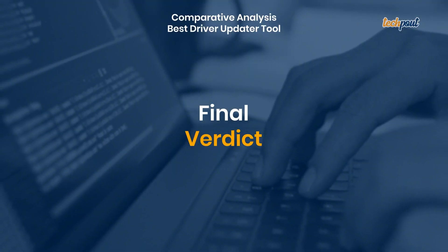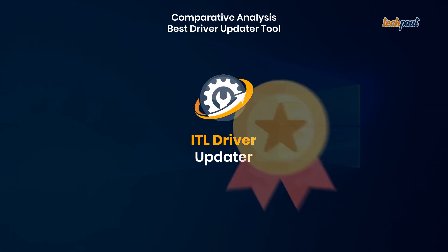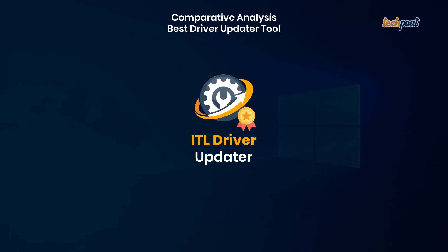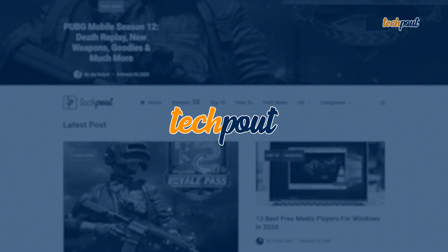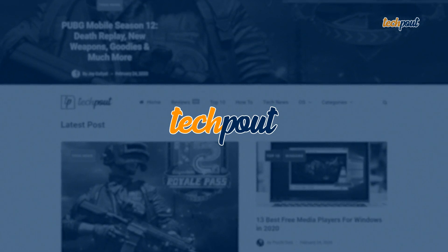Final verdict: ITL Driver Updater has topped the chart as it detected the highest number of outdated drivers and most importantly it updates drivers for free. Hope you liked this video — please feel free to share your views. Visit us at techpout.com, link in description.